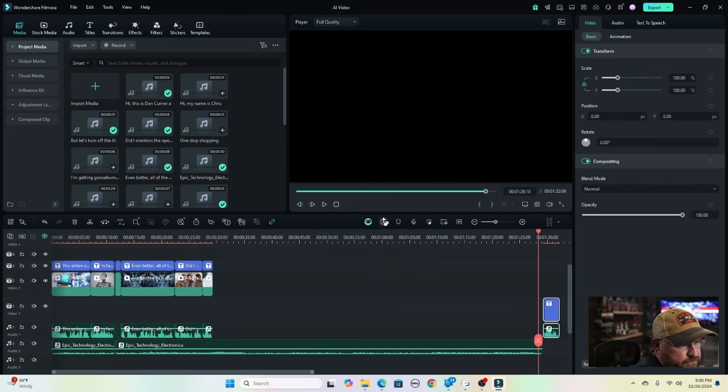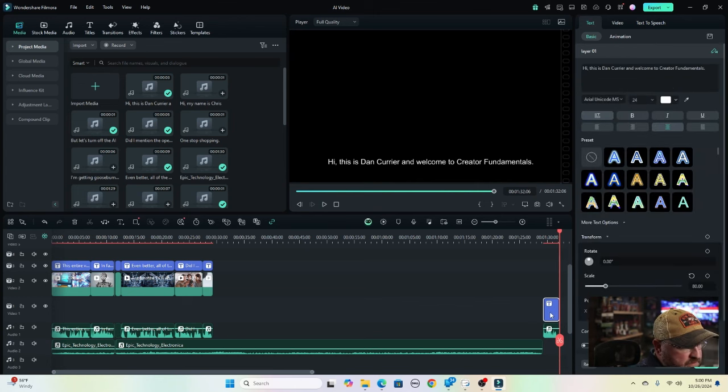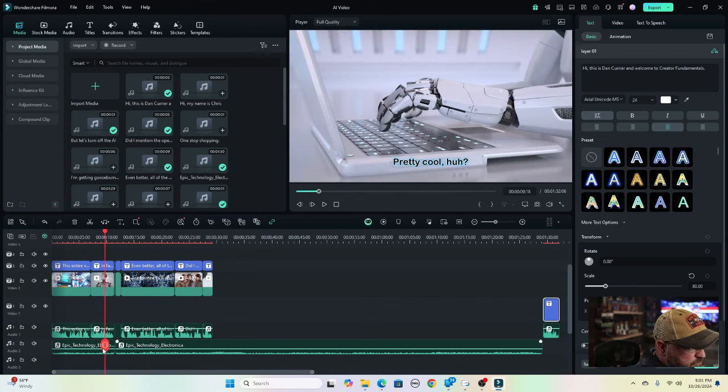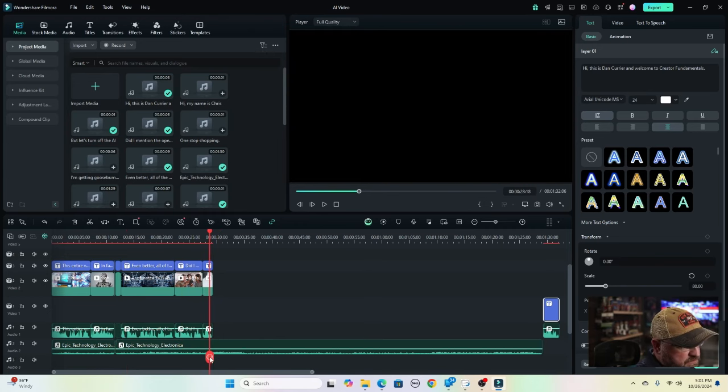So you see it put it down right here. 'Hi, this is Dan Currier and welcome to Creator Fundamentals.' And there you have it — it's created that audio. Then you can take that and put whatever you want in terms of video, as you see what we did back here with all the different stock footage. And now you can sit down and create videos without a camera and without even speaking. So that's a pretty cool feature in my mind.